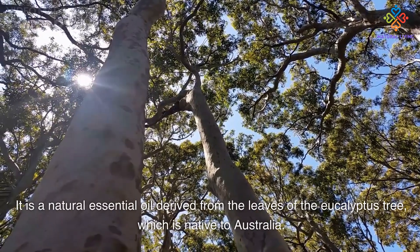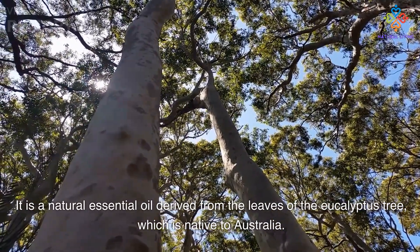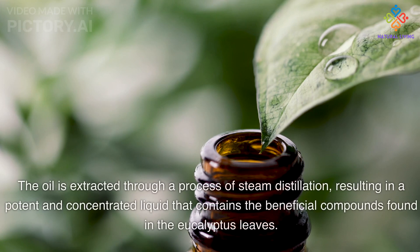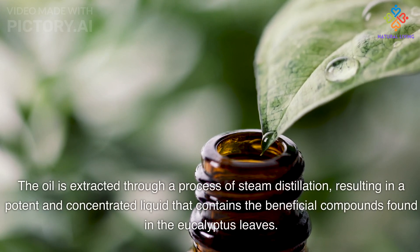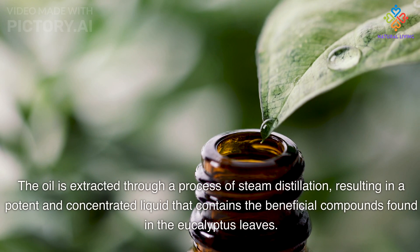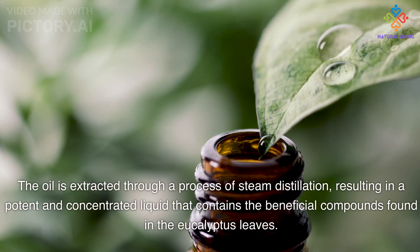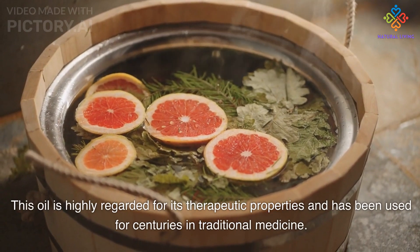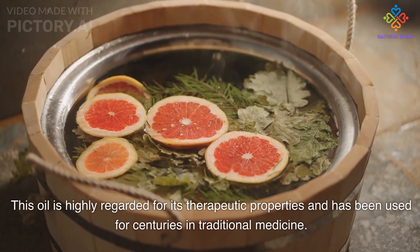Eucalyptus oil is a natural essential oil derived from the leaves of the eucalyptus tree, which is native to Australia. The oil is extracted through a process of steam distillation, resulting in a potent and concentrated liquid that contains the beneficial compounds found in the eucalyptus leaves.